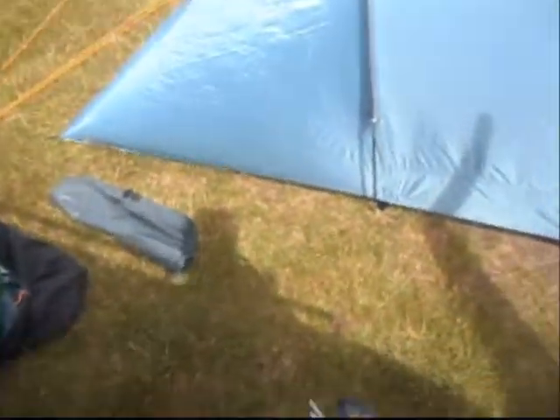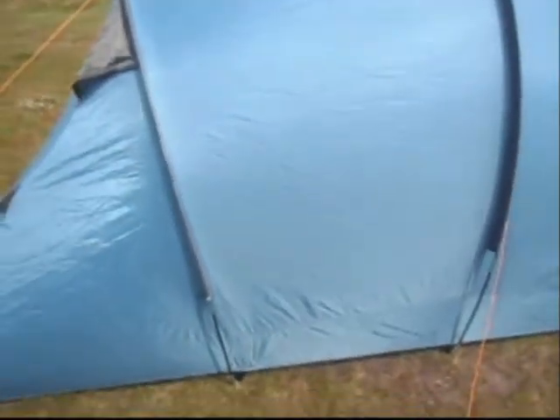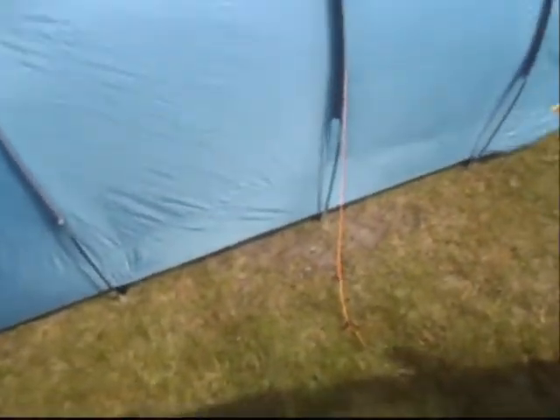We haven't put the bedrooms in yet or the ground sheet, but we've just set it up. Last year on our rally we had problems with this. I'll just show you.